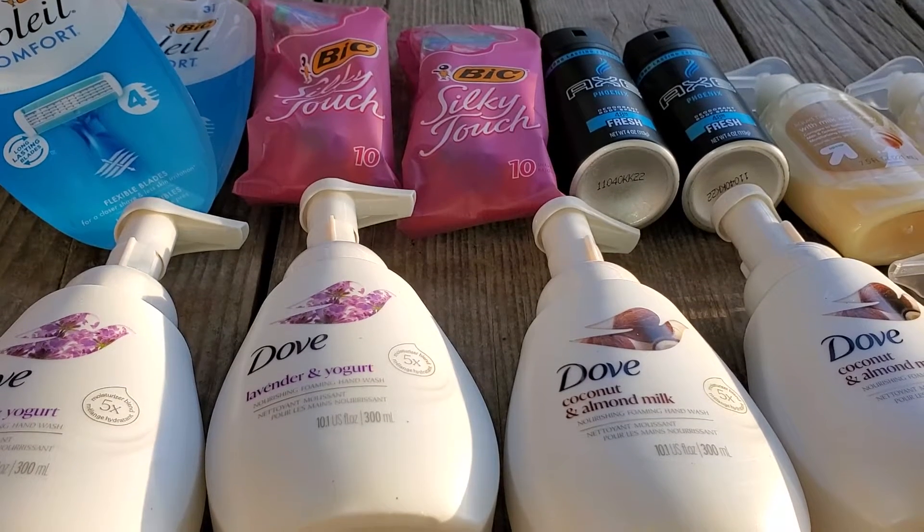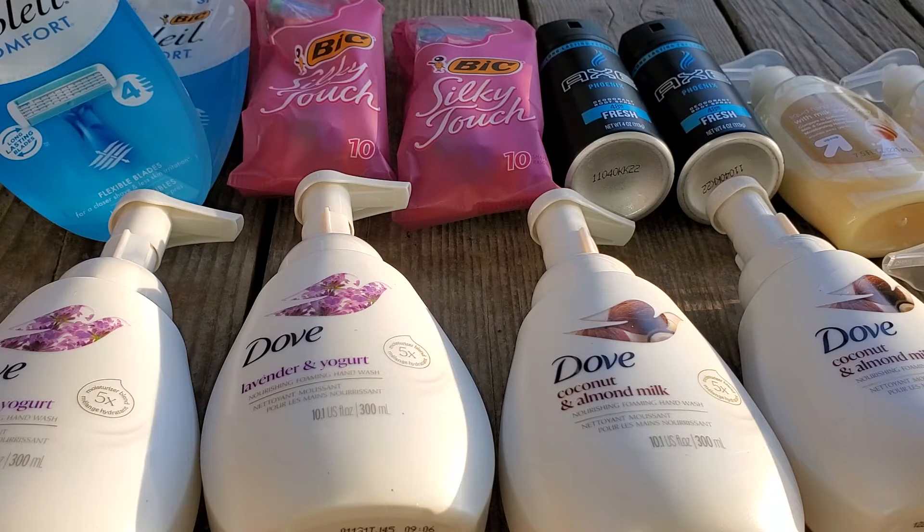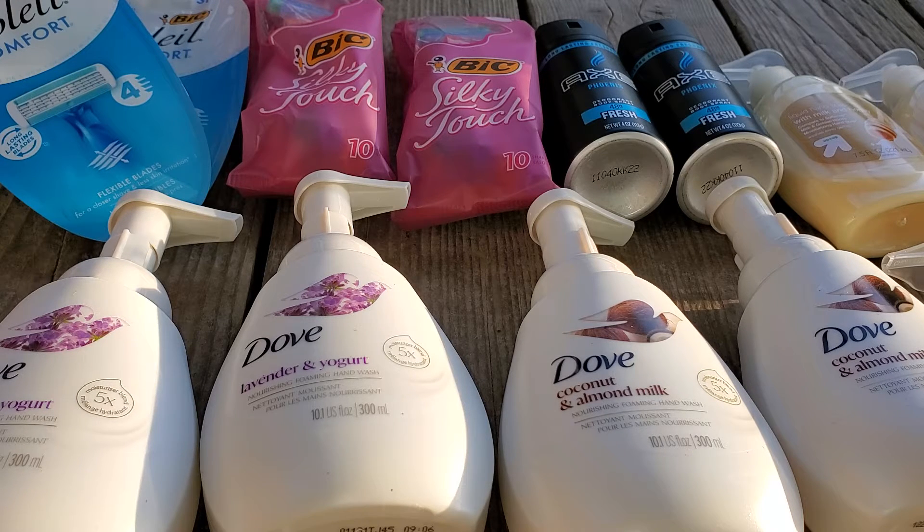Hi guys, this is my Target haul from today. This is for the Spend $40, Get a $10 gift card. Some of these coupons expire today or tomorrow, but the rest should be fine for deals through this next week, because the Spend $40, Get a $10 gift card goes through next Saturday.